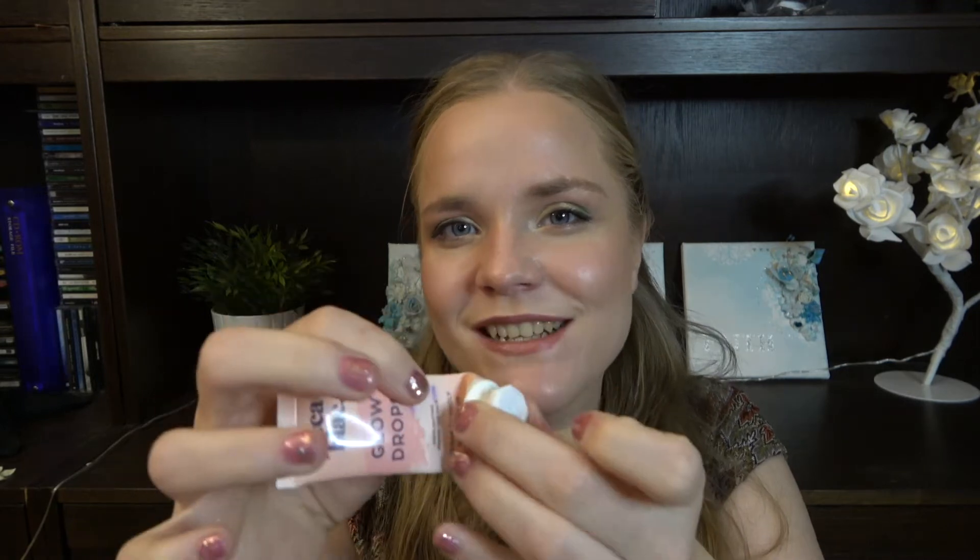First up, the Jekka Glow Drops — this is a primer, a very shiny primer that I tend to use together with another primer to not be as shiny. I was so sure I would be finished with this, but this last month I've gone for very natural looks and haven't really done my whole makeup. So I haven't always worn primers. If I just squeeze it down here, I can't get anything out, but if I press it a bit there's still a little left. This will probably be an empty for next time, which is in two months.